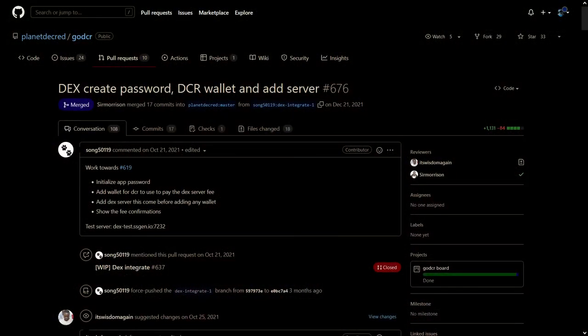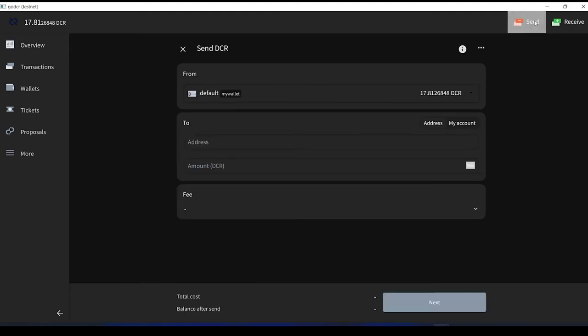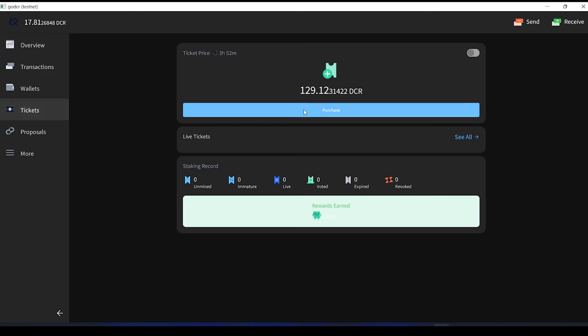GoDCR, a lightweight GUI client for Decred, is working on integrating the DCR DEX. Users can test out GoDCR on Testnet. The proposal to continue funding of GoDCR did not pass, however, so unfortunately its future is uncertain.